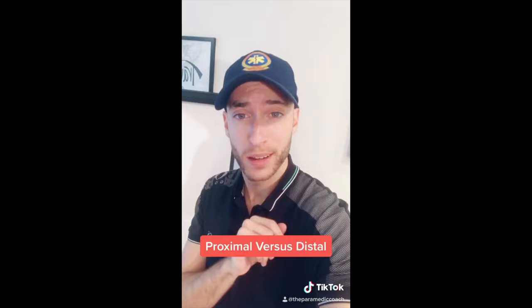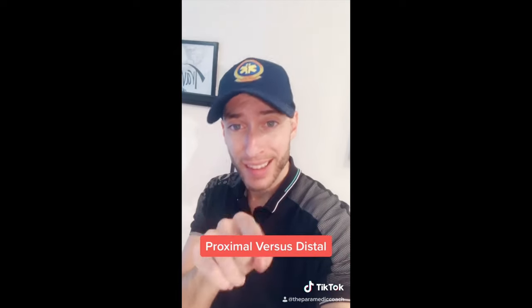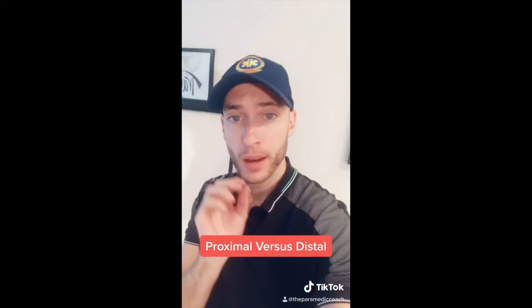Let's talk some A&P. Think about it like this: the humeral head is proximal to my hand. My hand is distal to my humeral head. Proximal, distal — that's medical terminology.